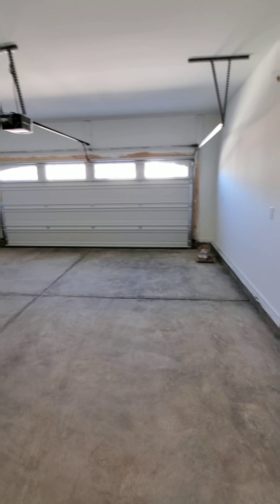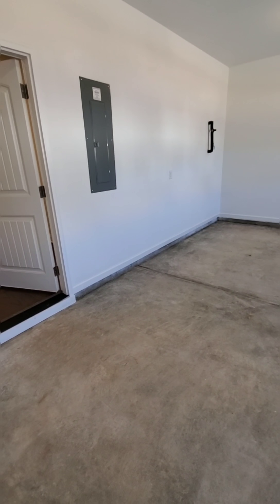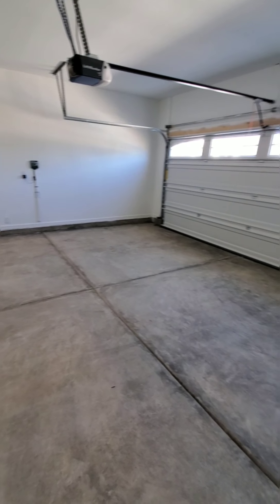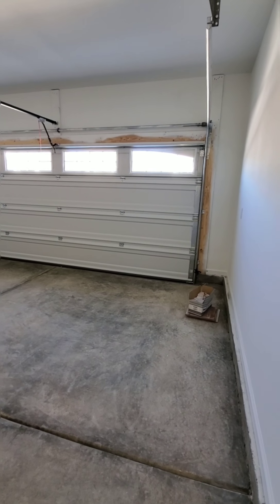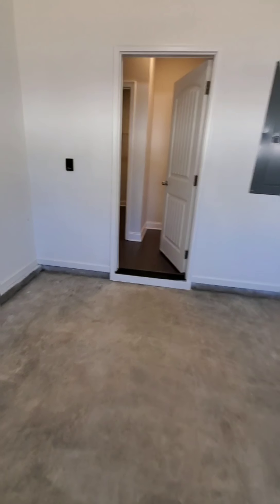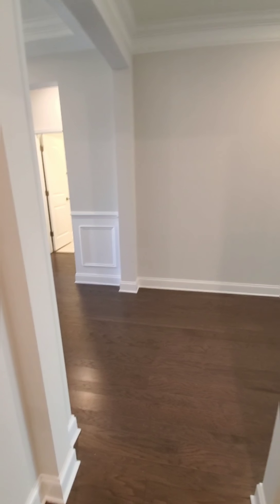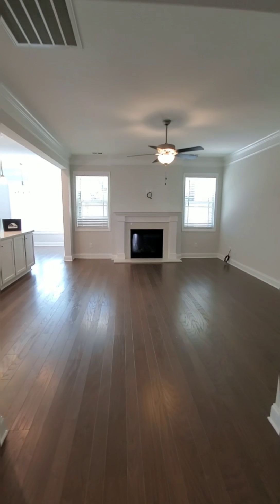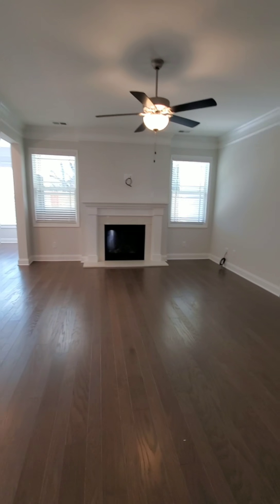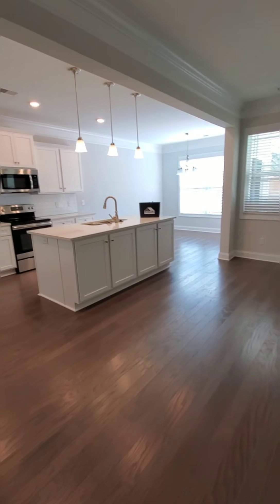It's got a full-size two-car garage, fully finished. And as you can see, they chose to do hardwoods throughout the whole entire home, except for in the laundry room and in the bathrooms where there's tile.